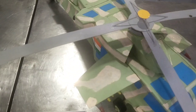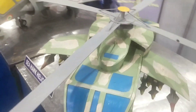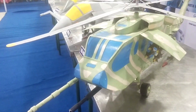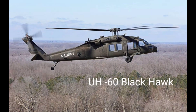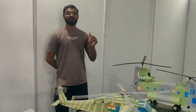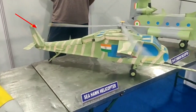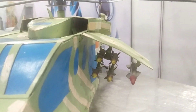The Seahawk is a twin-turboshaft engine multi-mission United States Navy helicopter based on the United States Army UH-60 Black Hawk. The most significant modifications are the folding main rotor and the hinged tail to reduce its footprint aboard ships.